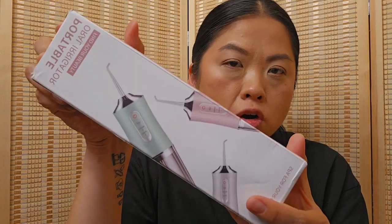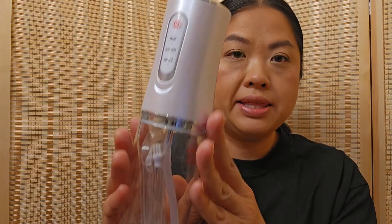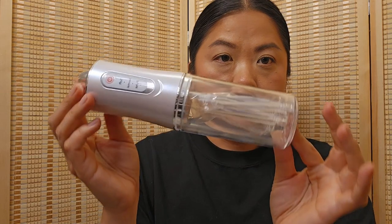Next is this portable oral irrigator — a water pick. I got the kind of pearly-white one. There are three speeds: soft, normal, and pulse. I have tested it out in the sink and it has a really nice pressure. I'm excited to use it — I've never had a water pick before.